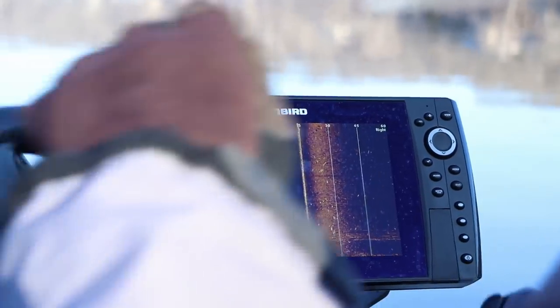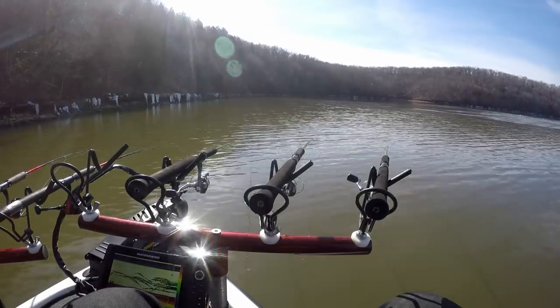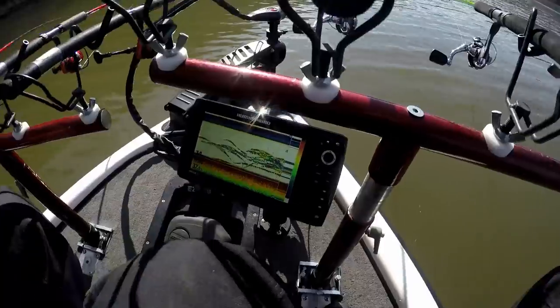We punched through a sheet of ice — thankfully there's another boat out there that punched through it for us, so we just have to follow the path. There's fish suspended all throughout this hole. There are two feeder creeks coming through — the main creek right back here. We're going to get this spider rig set up and get the fishing going. Just got to get them to bite, that's what we're looking at.